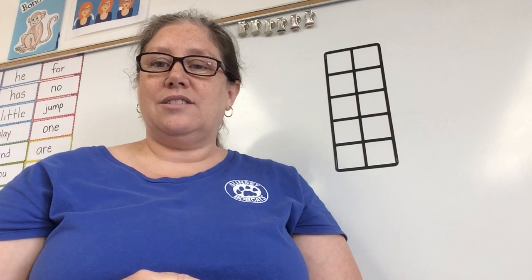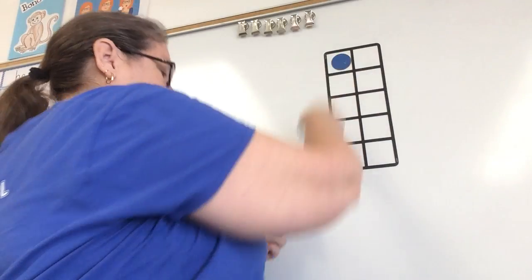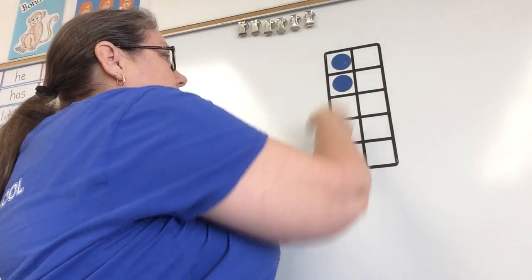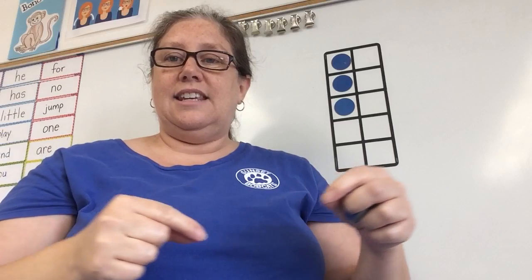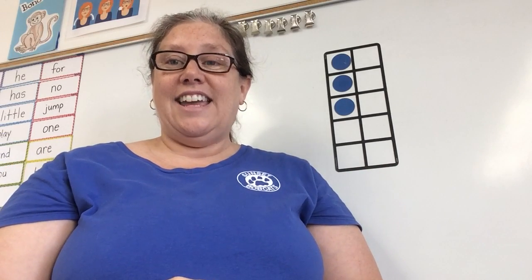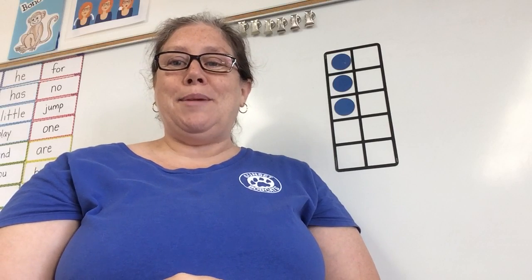Say it with me: it smells bad. Count it on your fingers — it smells bad. We're going to mark it up on the board. And now we're going to make that sentence even longer. We're going to say: like stinky cheese. So start from the beginning.